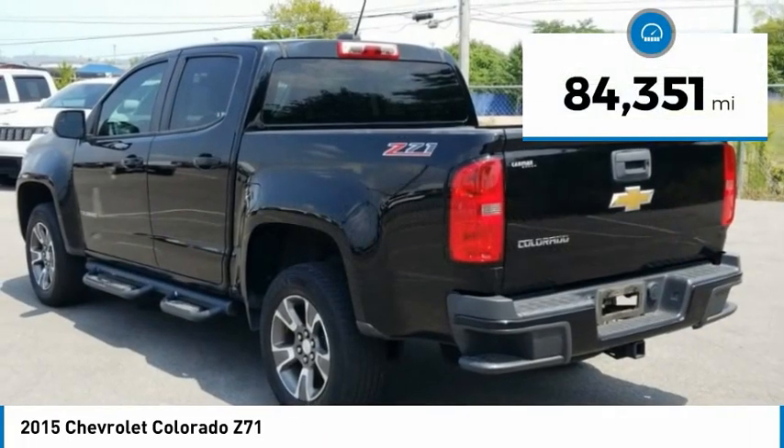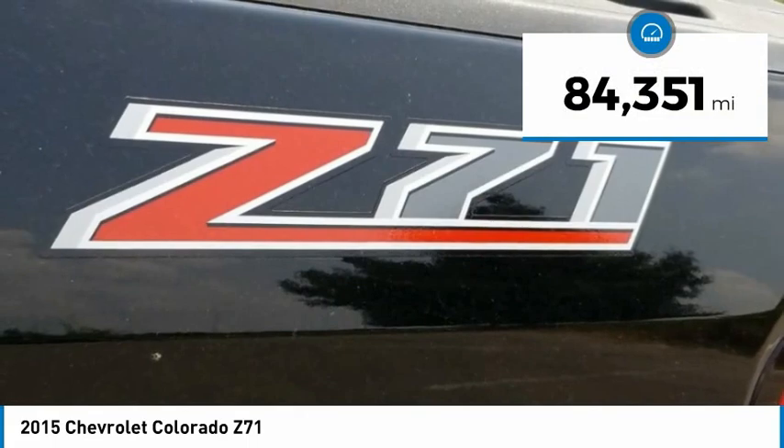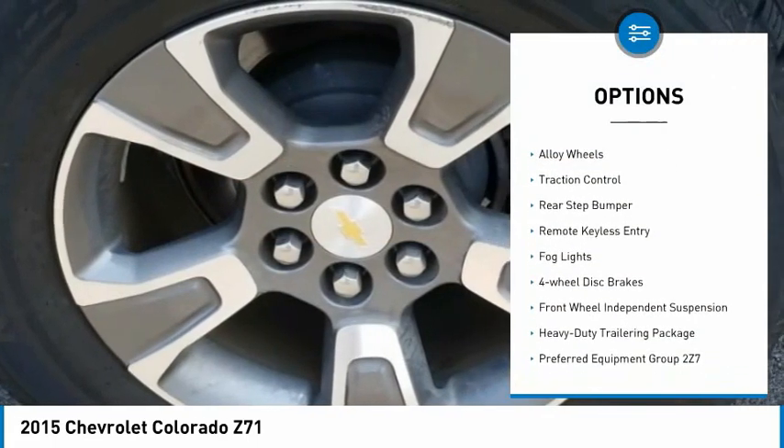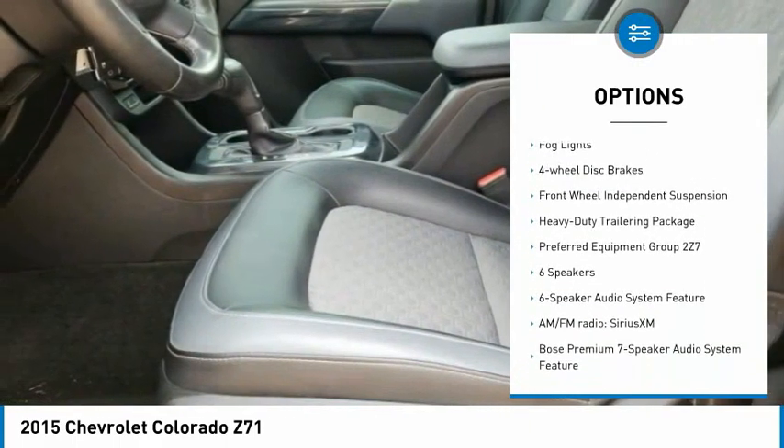This vehicle has less than 85,000 miles. Here are some of this vehicle's great options: towing package, electronic stability control, bed liner, alloy wheels, traction control.